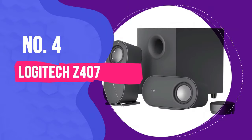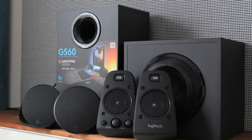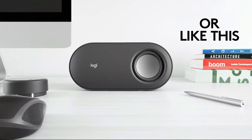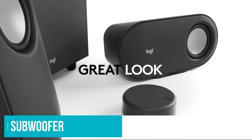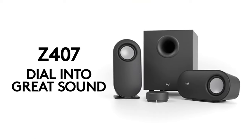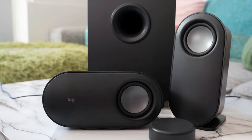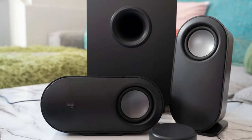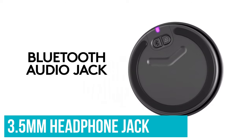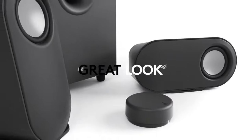Number 4: Logitech Z407. If you don't want to stretch your budget to the flashier Logitech G560 speaker set, the company's much more tame Z407 set offers a great alternative for less money. They're effectively a similar set of two tweeters and a subwoofer, but ditch all the gamer stylings of the fancier kit. This 80-watt speaker system connects via Bluetooth, 3.5mm headphone jack, or micro USB, so you can easily connect with your phone, gaming laptop, or PC.